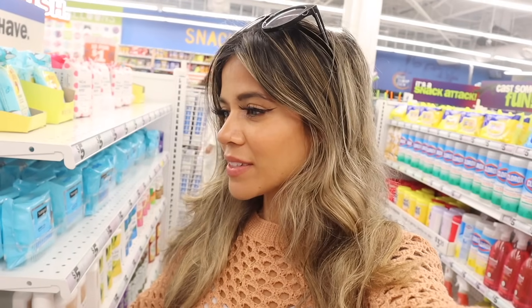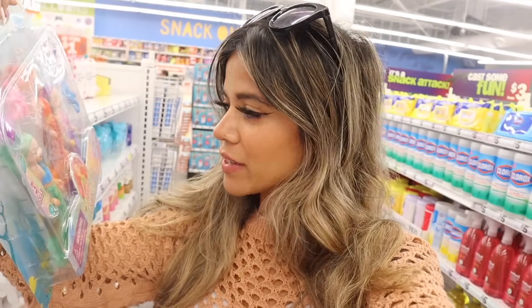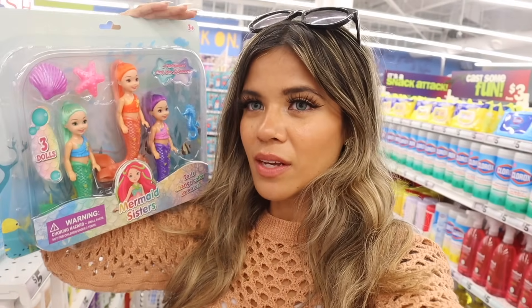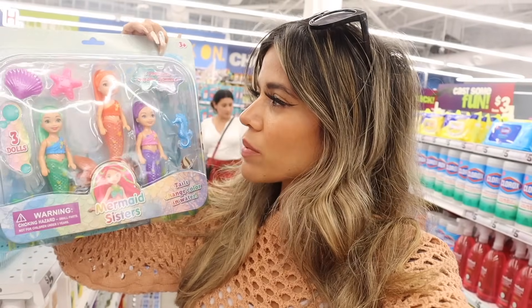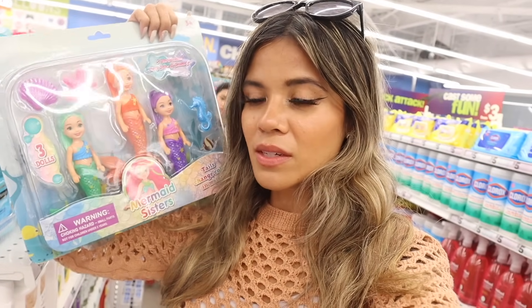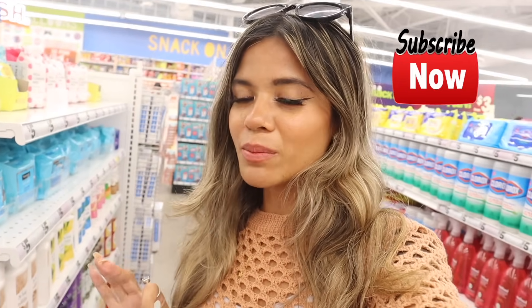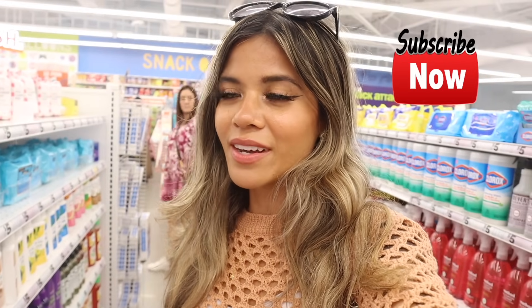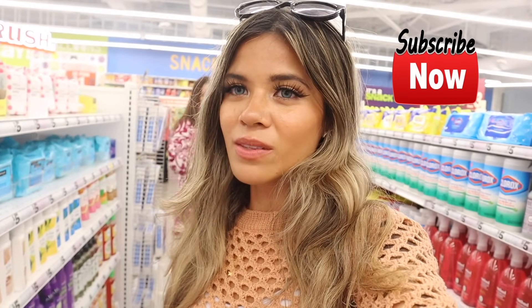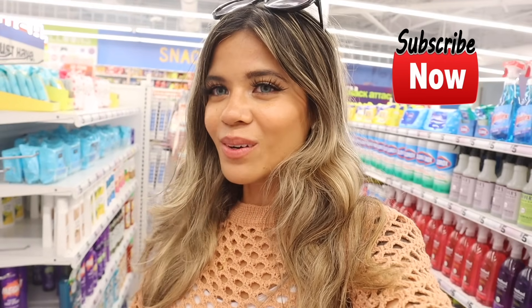I found something random — I think someone left it here — the Mermaid Sisters set! My girls love mermaids right now, playing pretend. You get three mermaids in green, orange, and purple with little accessories — a really good deal for five dollars. My basket is overflowing so I should probably call it here! Let me know what you think about this Five Below and if you want to see more in the future. Don't forget to like, comment, share, subscribe, and hit the bell! There's always a giveaway going on — I hope you all have a wonderful day and I'll see you in the next one!